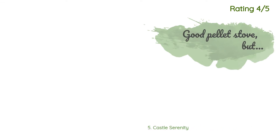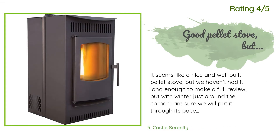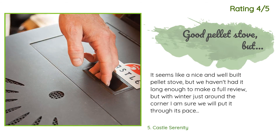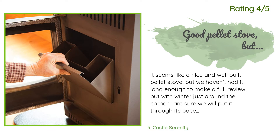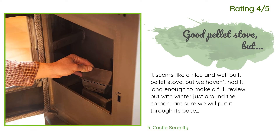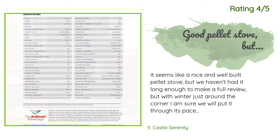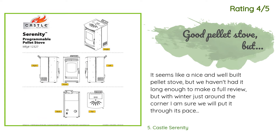Another happy customer said: 'It seems like a nice and well-built pellet stove, but we haven't had it long enough to make a full review. With winter just around the corner, I am sure we will put it through its paces and write an updated review if anything changes. The stove arrived in good shape and on the promised day. We did notice that two screws at the lower corners, which should have secured it to the wood pallet, were just laying there — but since the stove was without damage we didn't give that a second thought.'